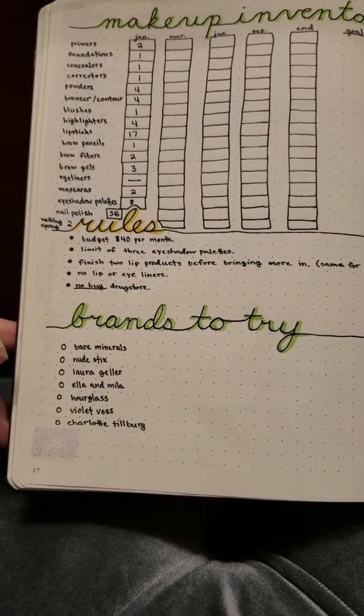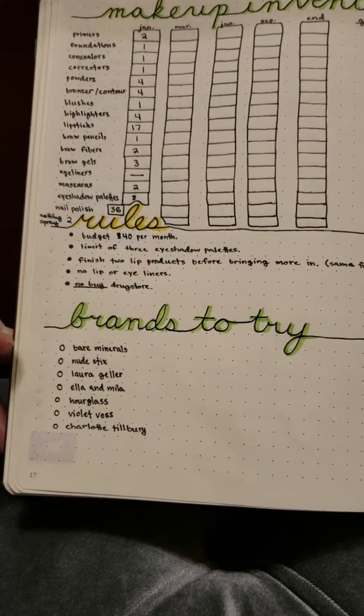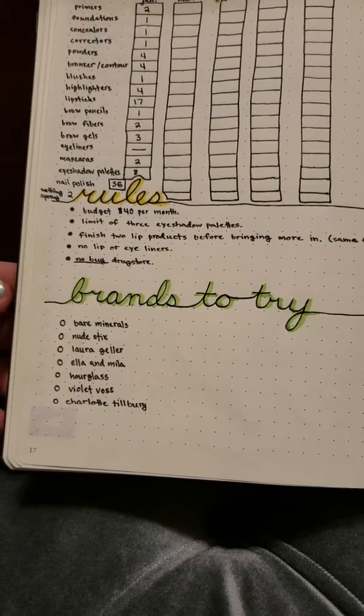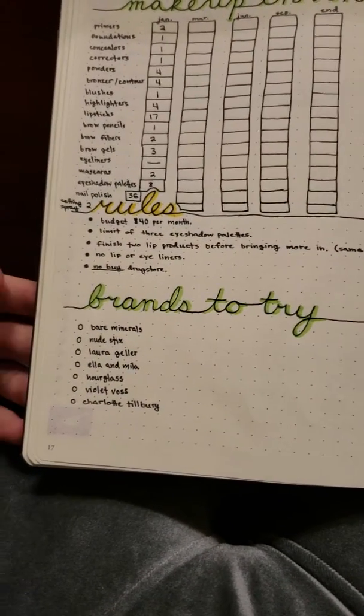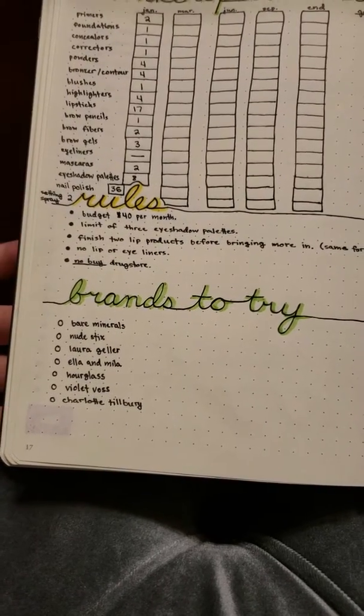I want to budget probably about $40 per month — I want to try to stick within that price range. I also want to not purchase on credit, so anything I buy I have to spend my actual money on.